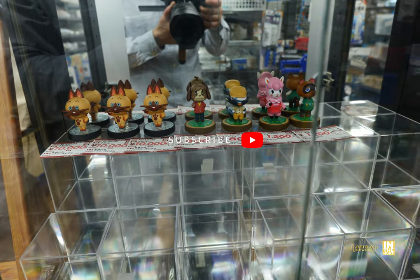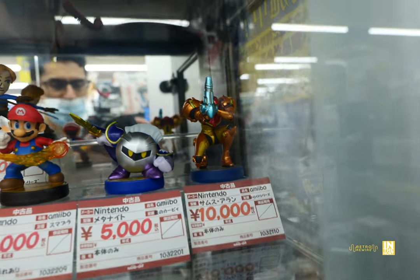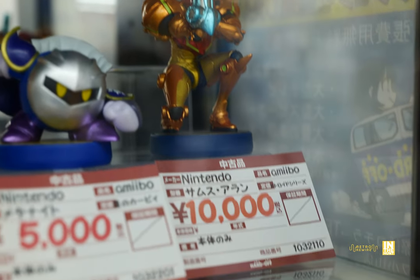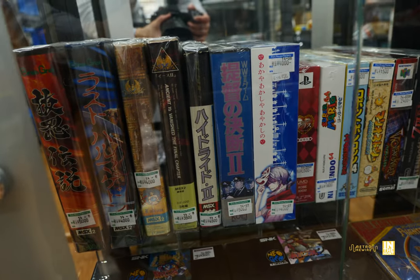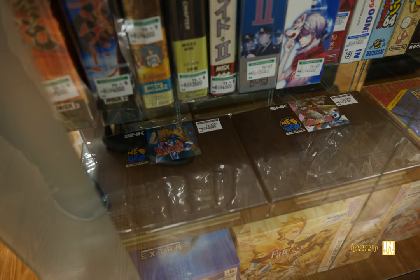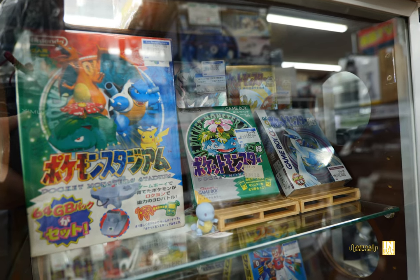There are some N64 boxed titles along with a Master System Phantasy Star. And then we have a couple of loose Neo Geo AES carts — Art of Fighting 2 and Fatal Fury 2 — about 3,000 yen each. You can usually find both of those complete for that price, but it's not every day that you see Neo Geo carts marked down that low.